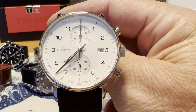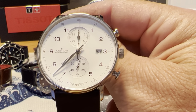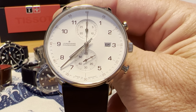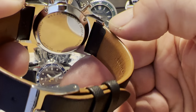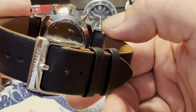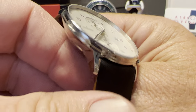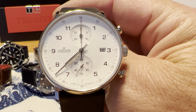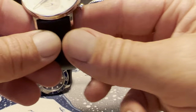Next up is another quartz watch — the Junghans Form C. Junghans is a German watchmaker known for Bauhaus style, minimalist chronographs and really good automatics, but they do make some quartz watches. The Form C is a 40-millimeter watch with a sapphire crystal, Swiss quartz movement, made in Germany with a really nice leather band. $550 US dollars full retail — a good entry-level into this style of watch. I definitely recommend checking out Junghans.